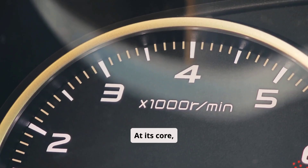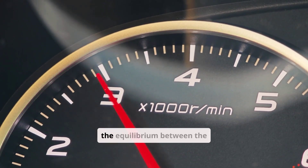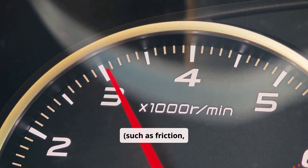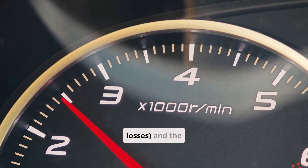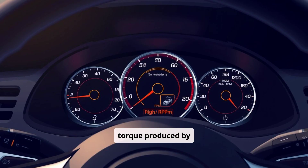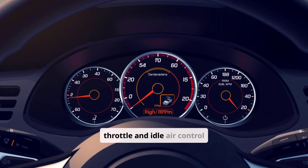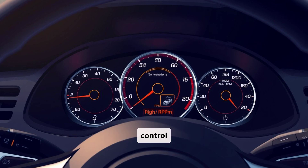At its core, engine idle speed is determined by the equilibrium between the engine's internal loads — such as friction, accessory drag, and pumping losses — and the torque produced by combustion. Two primary systems control this balance: mechanical components like the throttle and idle air control valves, and electronic systems governed by the engine control unit.